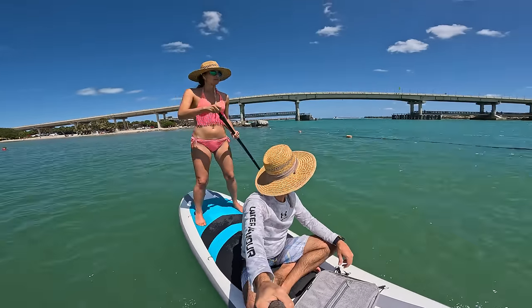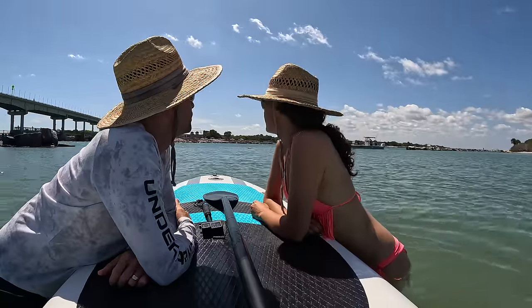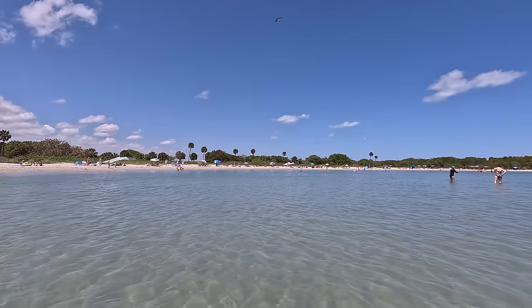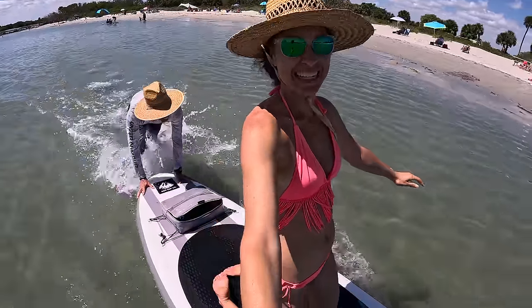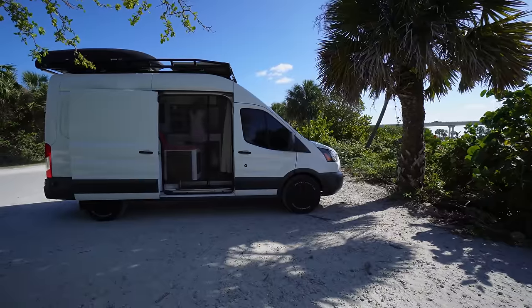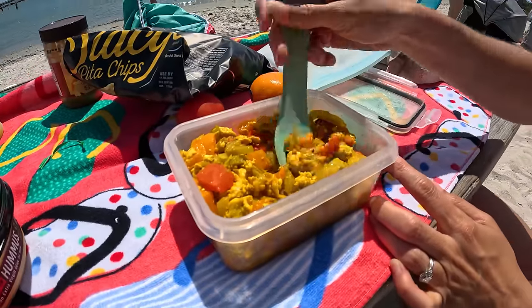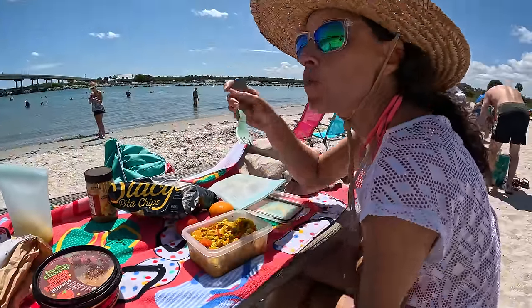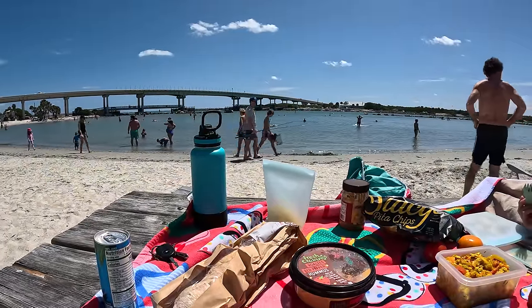We savored our last moments on the water before heading back to enjoy our waterfront campsite. Paul brought up whatever food he could find from the van since we were parked so close. Did you bring up an appetite? It's getting packed now — I can only imagine what this is like on the weekend. Right now it's a Thursday.